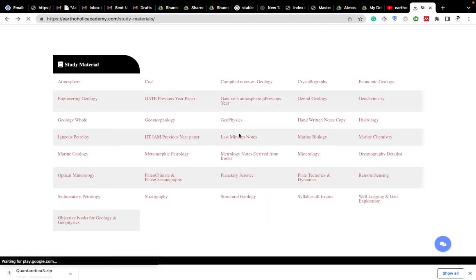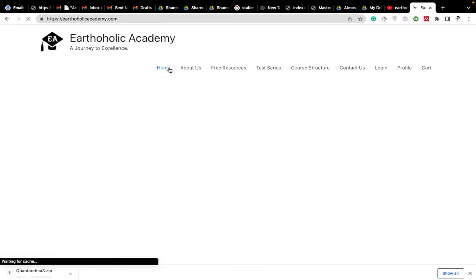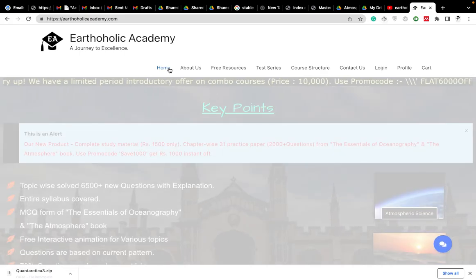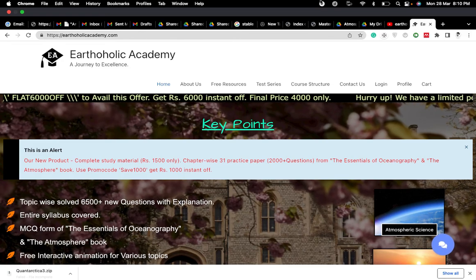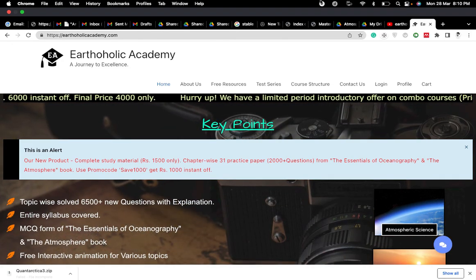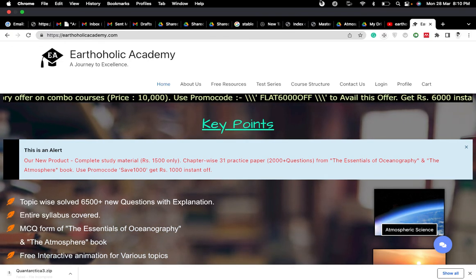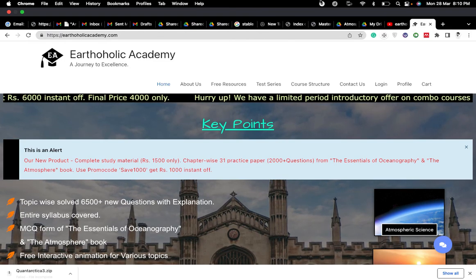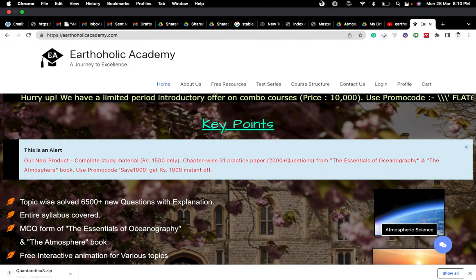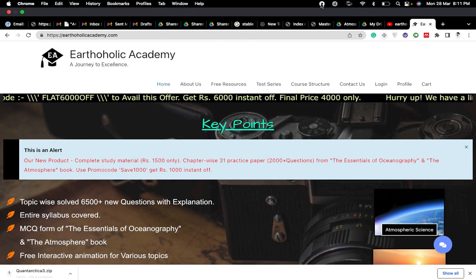Buy now — remember, the coupon code is FLAT6000, valid for the first 100 students only, and applicable on the combo course. Thank you very much everyone. This Sunday I'm going live on my YouTube channel to discuss counseling with all the toppers. This will also help ongoing CSIR students — they'll learn various strategies on how to get admission and choose their dream institute. So be there with me. Till then, stay tuned, stay curious, and have a good day.